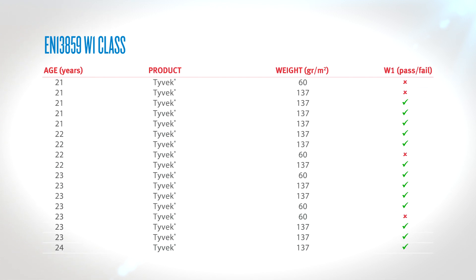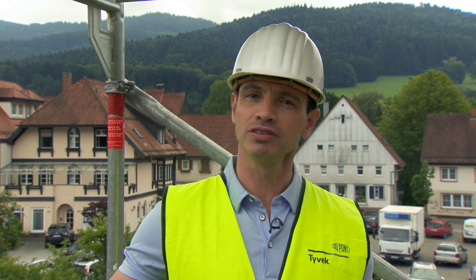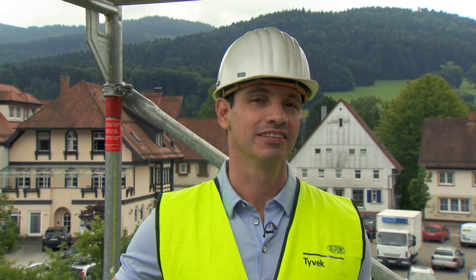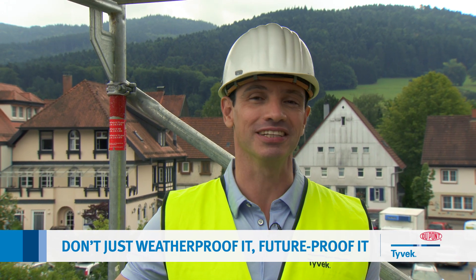75% of the Tyvek passed. If you'd like to see these tests in more detail, you'll find them online — just search for DuPont's Tyvek roof test. Now you know why we say: don't just weatherproof it, future-proof it.